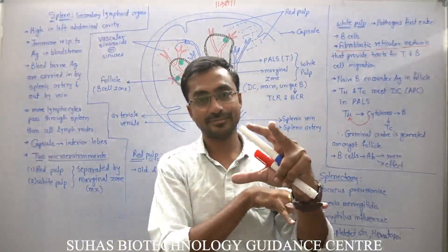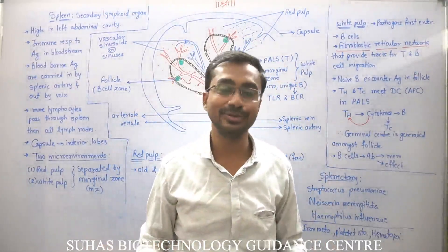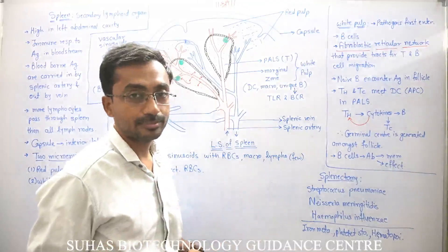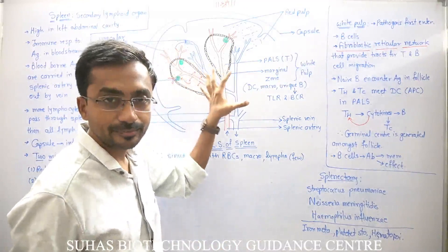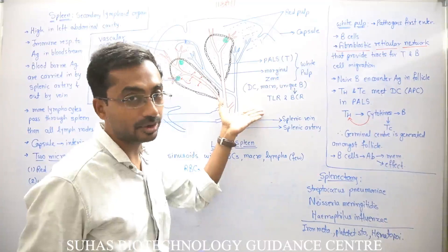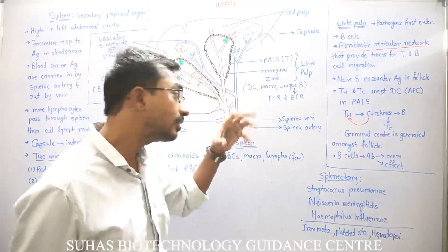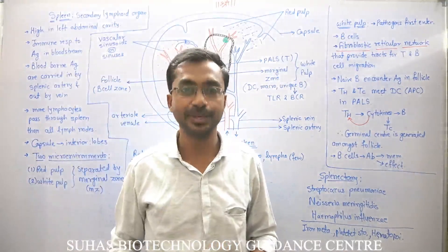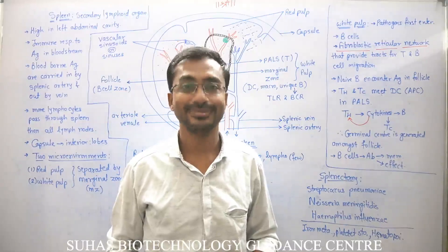The spleen has splenic arteries and splenic vein but no lymphatic system like other organs. Most memory cells formed in the spleen remain inside the spleen. Whenever the same type of blood-borne antigen attacks the body again, the memory cells will come out and show their action. This is all about the spleen as a secondary lymphoid organ.